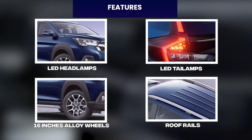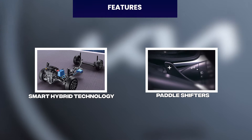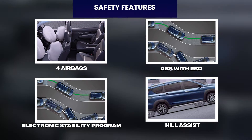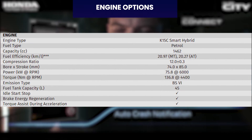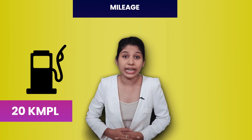Next car in our list is the Maruti Suzuki XL6. XL6 features include LED headlamps and tail lamps, 16-inch alloy wheels, roof rails, automatic AC, ventilated seats, Suzuki Connect, 7-inch touchscreen, smart hybrid technology, and paddle shifters. Safety features include 4 airbags, ABS with EBD, Electronic Stability Program, Hill Assist, and 360-degree cameras. You get a 1.5-litre smart hybrid petrol engine. Both automatic and manual give 20 km per litre mileage. Price is Rs. 11.29 lakh to Rs. 14.55 lakh ex-showroom.